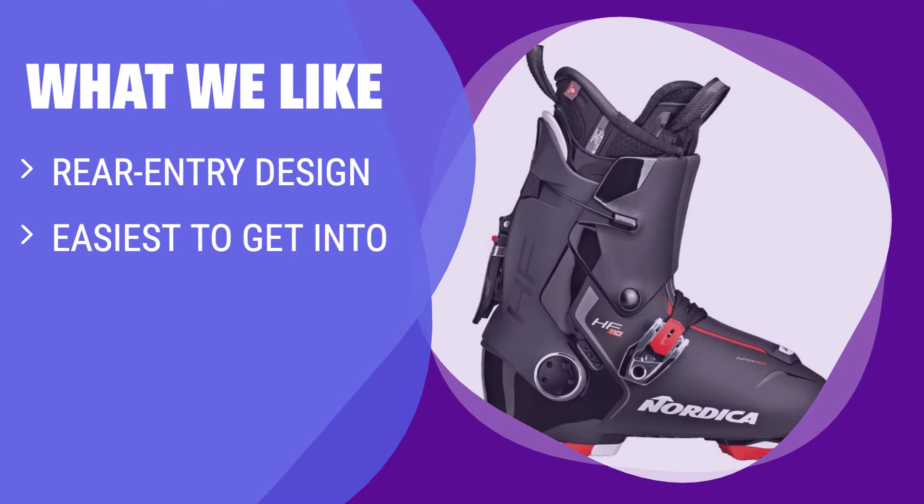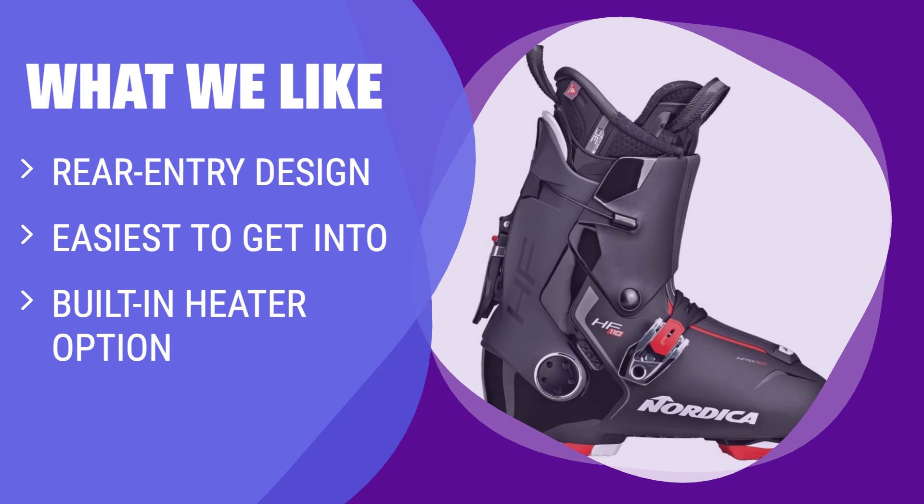What we like: If you are looking for a ski boot that is easy to get into and out of, the Nordica HF is the perfect choice. With a rear-entry design and a 40-degree opening shell, you can slide your foot in effortlessly. Plus, the built-in heater option ensures your feet stay warm and comfortable all day on the slopes.